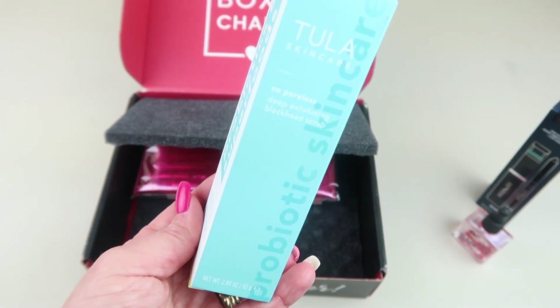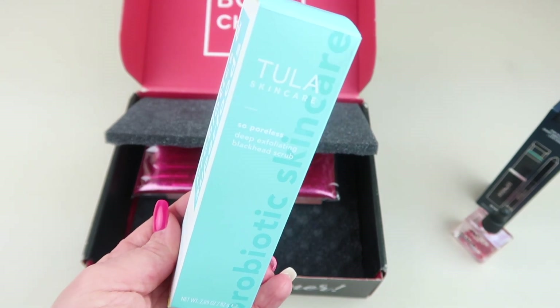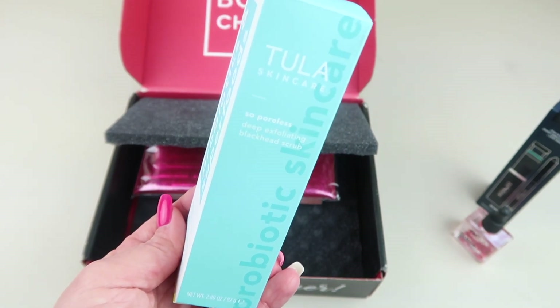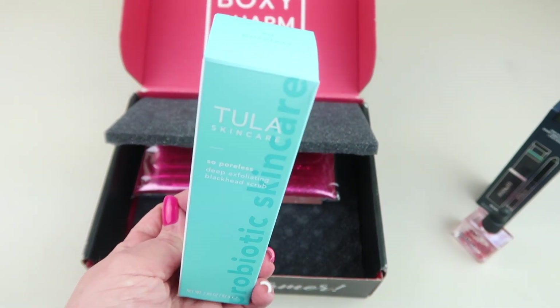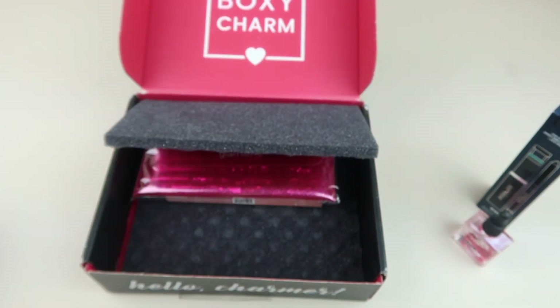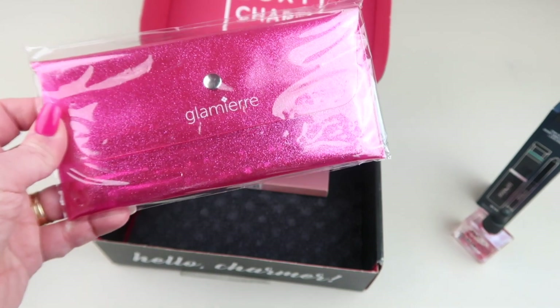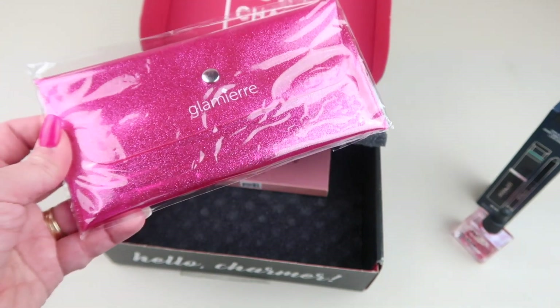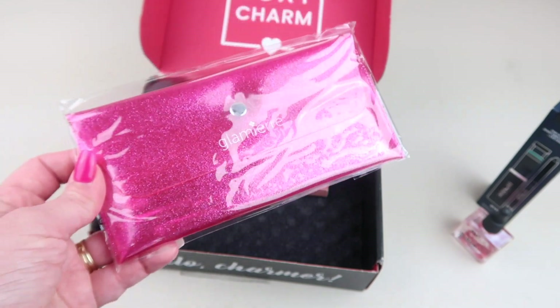Next up from Tula Skincare, this is the So Poreless Deep Exfoliating Blackhead Scrub, retailing for $32. It contains pink salt, volcanic sand, and witch hazel. It helps target blackheads to deeply purify and minimize the look of pores.